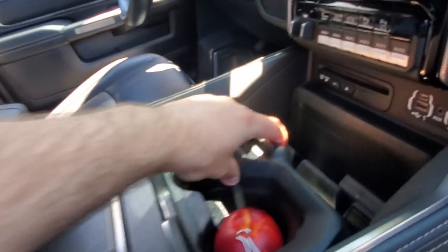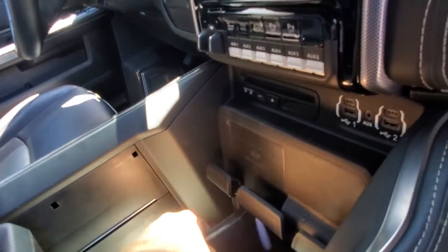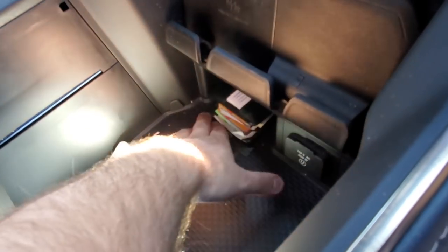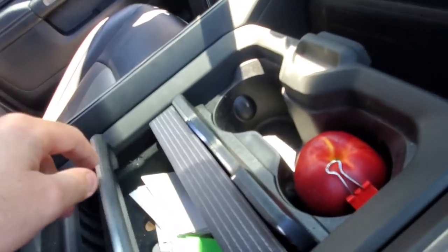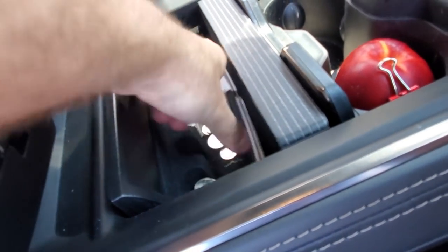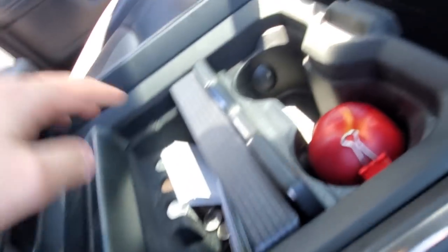I'm still getting used to this center console. Here's what I'm talking about — I always lose my keys and wallet in here. I know it has a dedicated spot, but I'm always looking for it. It's my little office — it's a mess obviously, because I was looking for a business card about an hour ago. My wife decided to help me out and put my pens where I always put them.